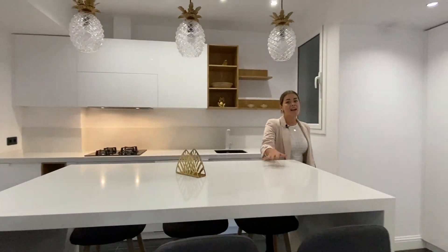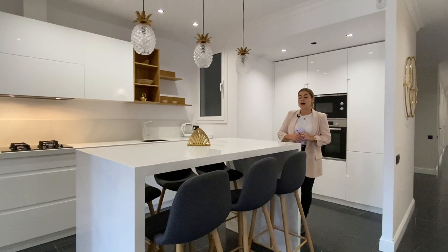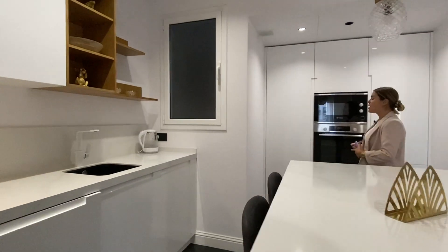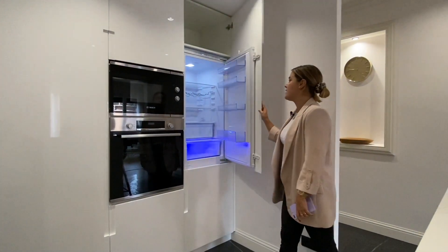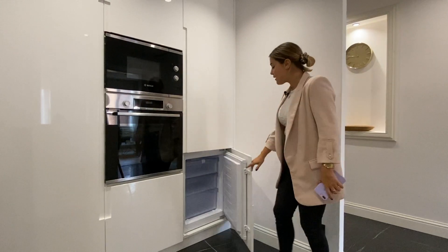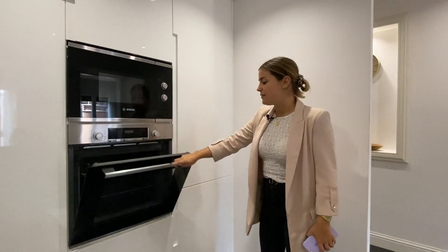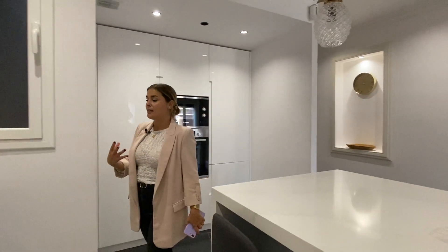We have this central island which is amazing — it can double up as a cooking surface and also as a more informal dining space. We have three bar stools on either side of the island, so we can have gatherings here as well. The kitchen is very modern, functional, and chic. The refrigerator is very well integrated into the kitchen's design, and right under it we have the freezer. Over here is the microwave by the brand Bosch, and right under it is the oven, also by Bosch. All the appliances are by a really high-end brand, so it's a very functional kitchen.